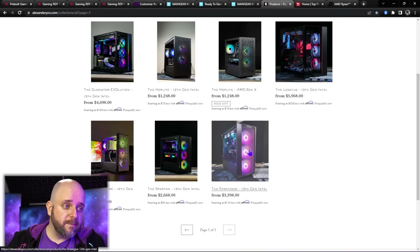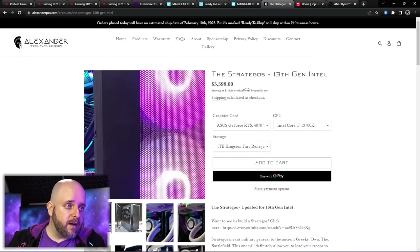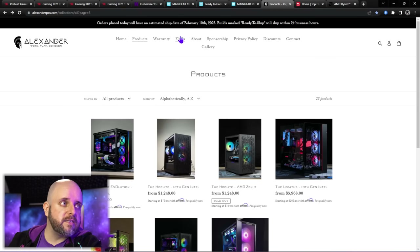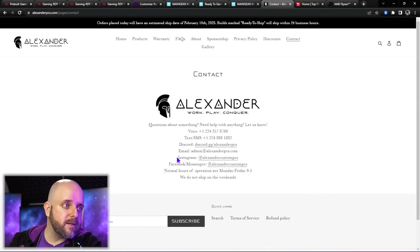If you can't make it to a stream or want to talk to someone directly at Alexander PCs, go to contact and email admin@alexanderpcs.com and they will email you back. Now we're going to look at another sort of high-end, smaller system integrator — and this will be the first time we're covering them. This is Top Flight Computers.